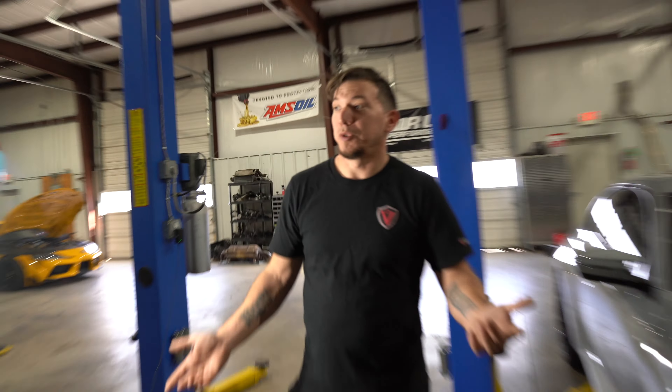He was supposed to say 'two M2s,' not 'two G87s' — that does not roll off the tongue as well. But the M2 was an F87 before it came out in this body style, so you can't just say 'two M2s.'